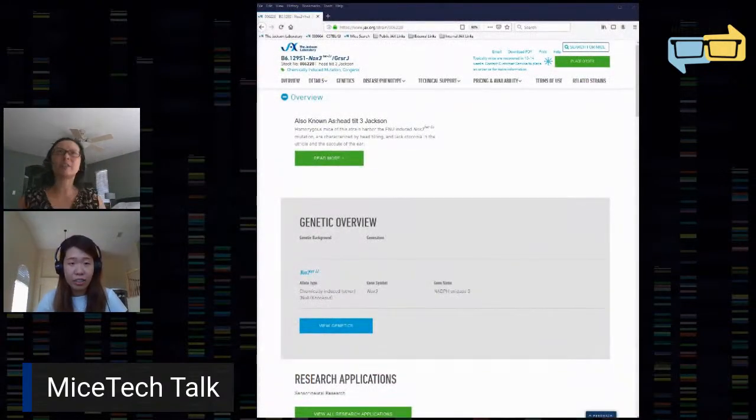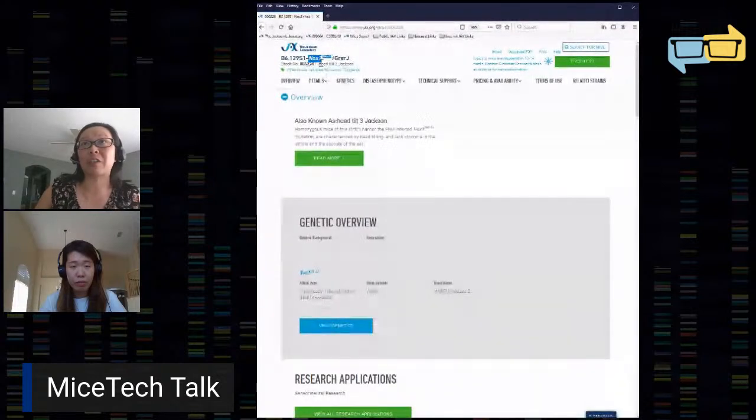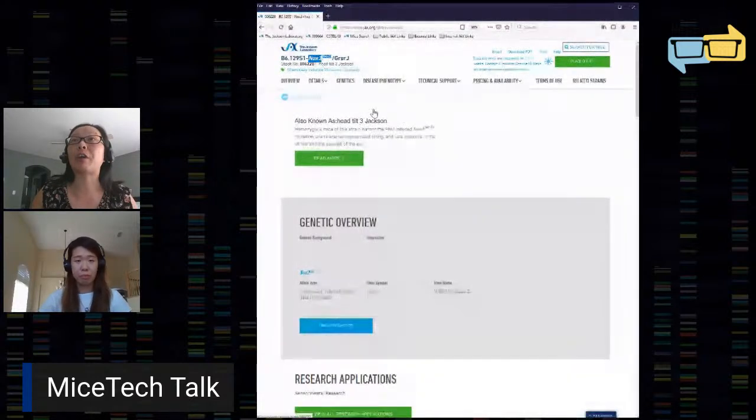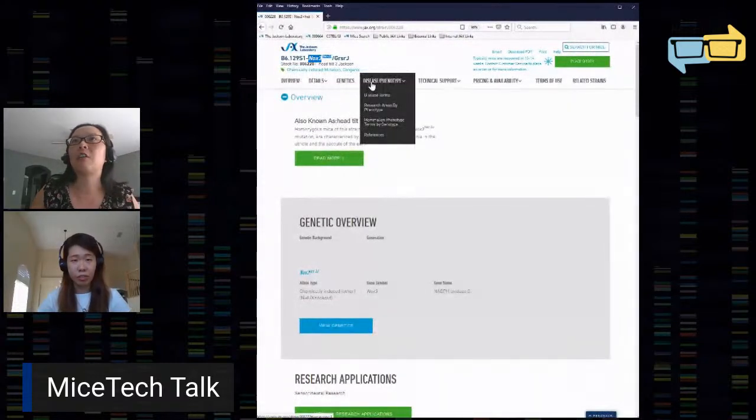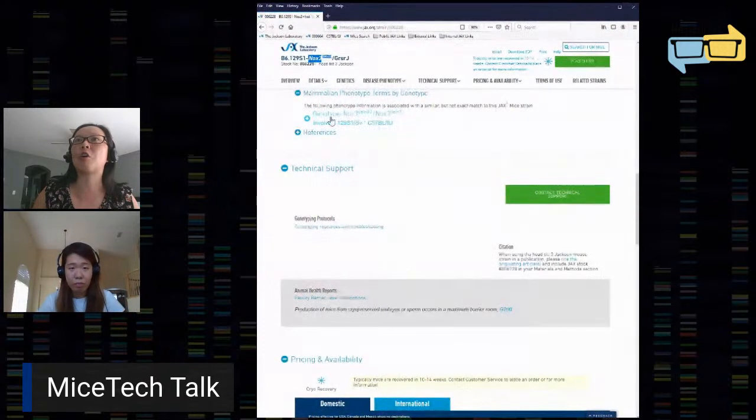Yitong chose this model for us. I'm going to open up my browser here. We opened up a strain called NOX3, and the mutation is called HET-3J — that's just the mutant allele. The mutant allele was actually named for its very obvious phenotype, which is called head tilt. There are a lot of different head tilt phenotypes. I wanted to show you on the data sheet where you can find more of that information. You would go to the section called Disease and Phenotype, then down to Mammalian Phenotype Terms by Genotype, and there you can open it up.